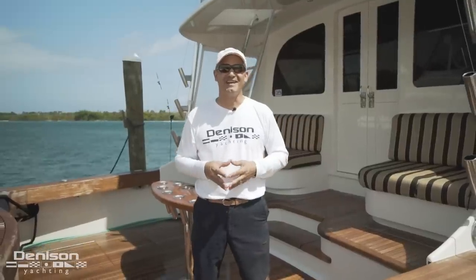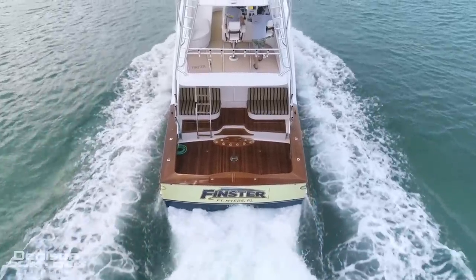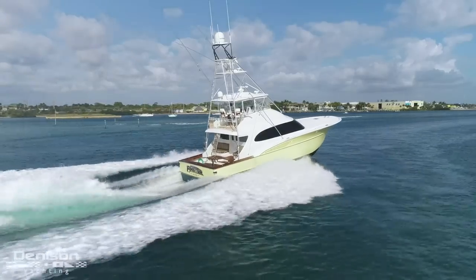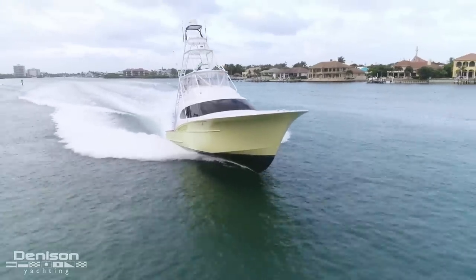Hi, I'm Peter Quintel with Denison Yachting, and today I'd like to welcome you aboard Finster, a 56 custom sports fisherman by Freedom Boat Works. Come on, let's take a look. Finster was originally launched in 2010 in Wanchese, North Carolina, a premier area for a lot of custom boat builders.